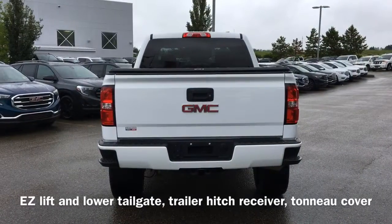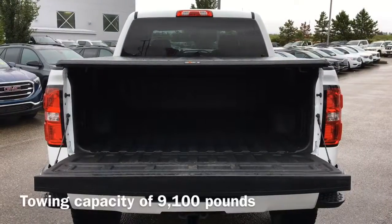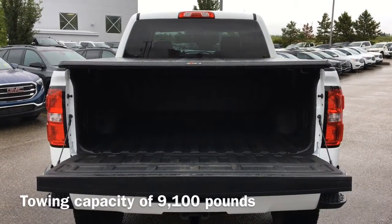Moving to the back of the vehicle we have our easy lift and lower tailgate as well as a trailer hitch receiver and tonneau cover. This Sierra has a towing capacity up to 9,100 pounds.